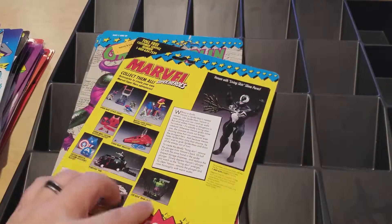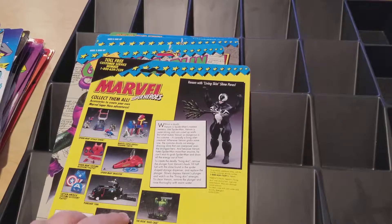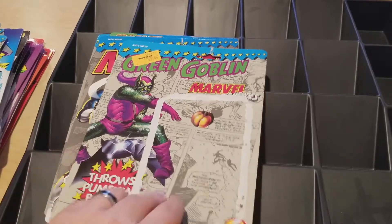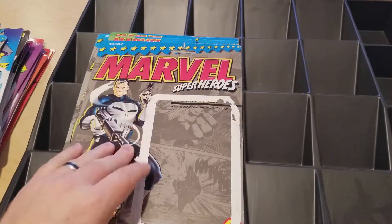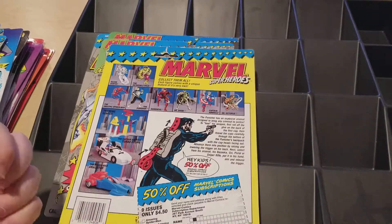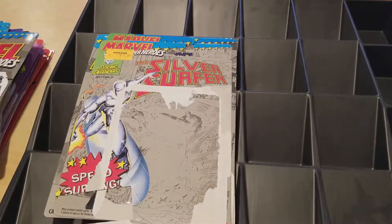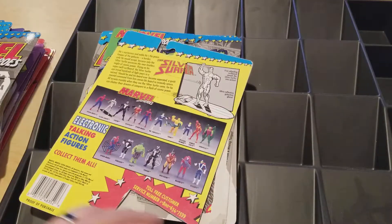Venom was actually really cool — it came with ooze you could stick in his back and push so it squirted out of his chest. Green Goblin was really sweet — it came with a pumpkin he could throw as well as his glider, which was actually pretty cool. Punisher had little caps you put in his back and then popped to fire — which is funny to think about today, giving a kid a figure where he's shooting guns.